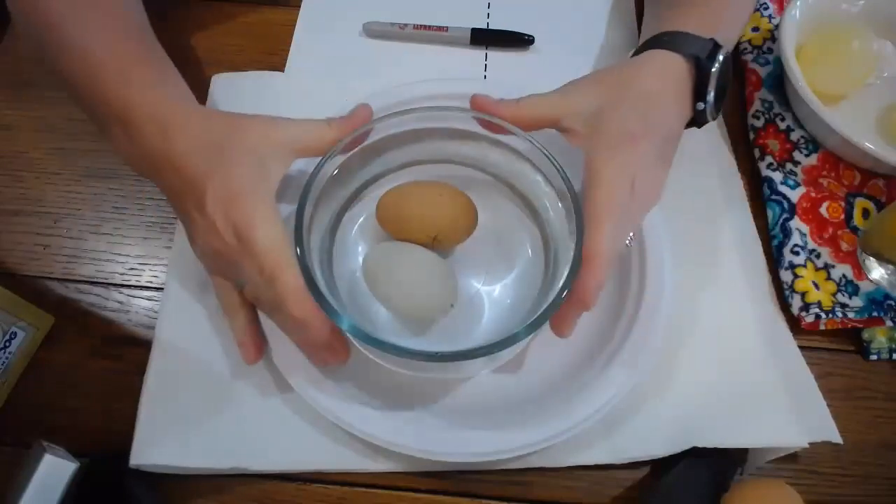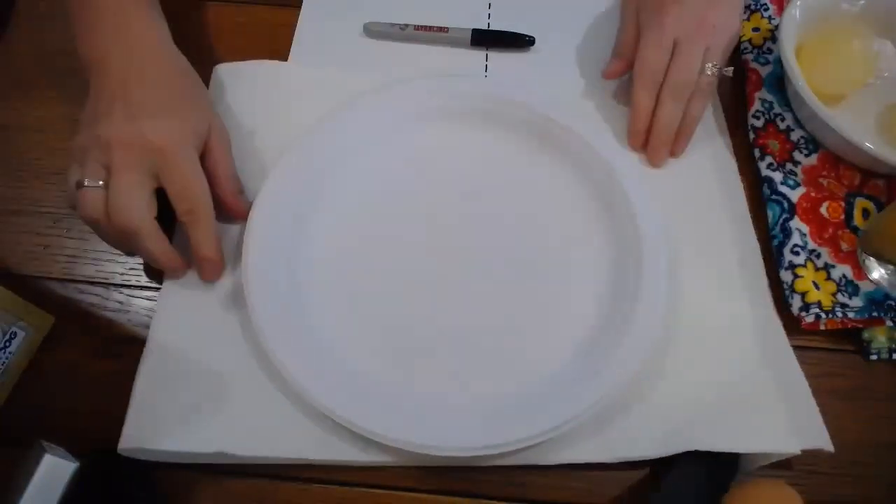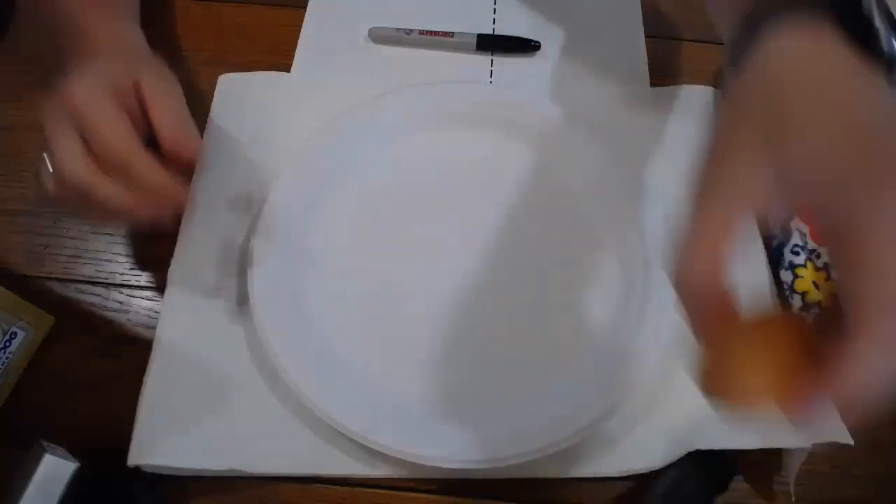Now let's think about why that matters. Chicks have to be able to get moisture and air in and out of the shell. But sometimes if my hands are dirty and I touch the shell, I might also introduce some bacteria or other pathogens that could harm my developing chick. So when we have fertilized eggs, we want to make sure we only handle them after washing our hands or wearing gloves. Also, if you pick up an egg, you might transfer something from the egg to your fingers, so practice proper hand washing.